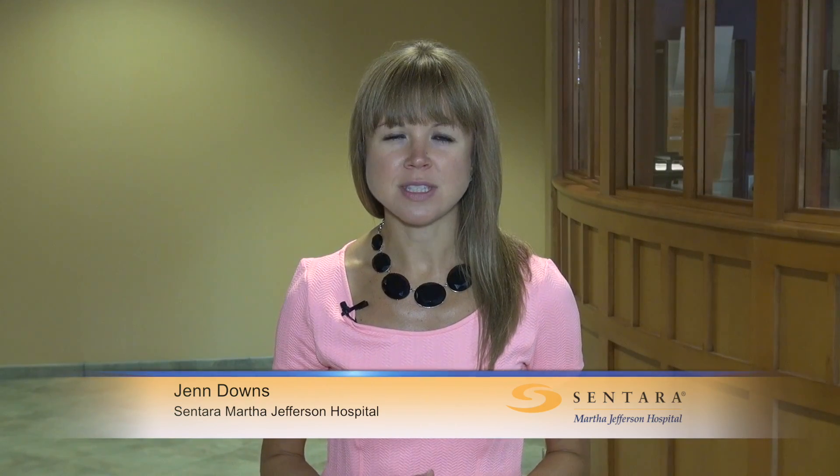Hi, I'm Jen Downs with this week's Sentara Martha Jefferson Monday segment. Our focus this week is on Dupuytren's disease — a disease of the hand. Who does it affect and how can you treat it? We came to Sentara Martha Jefferson Orthopedics to find out more.